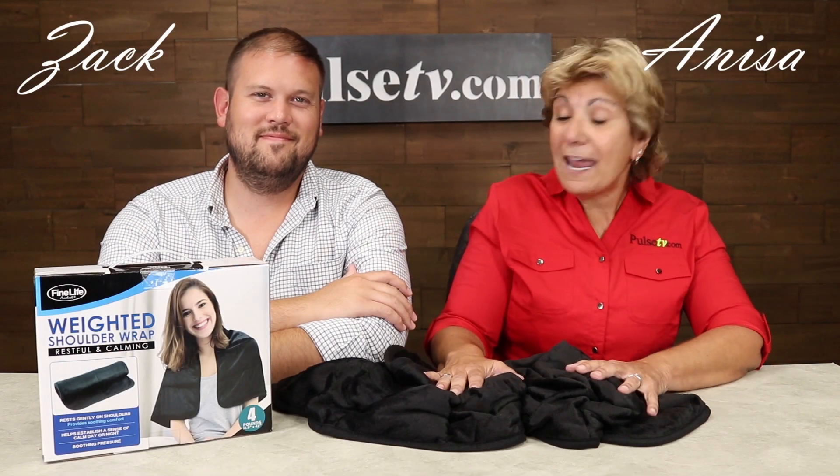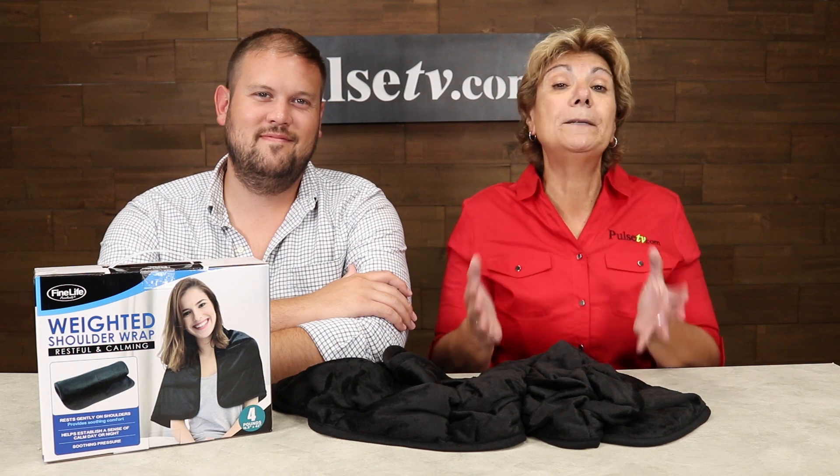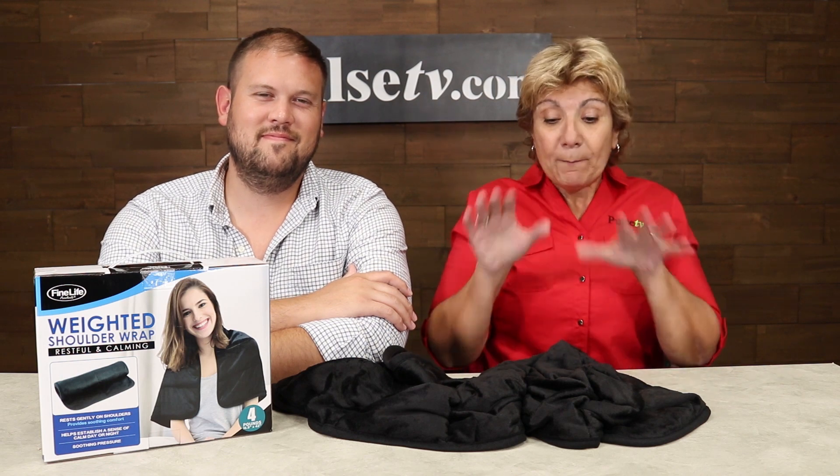Hey, it's Anissa and Zach, and today we have for you the weighted shoulder wrap. Now you're probably familiar with weighted blankets. Those are great, but we really love this because it has all the same benefits but it's a lot less cumbersome.